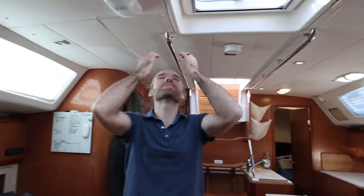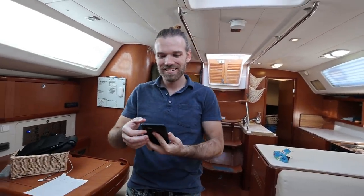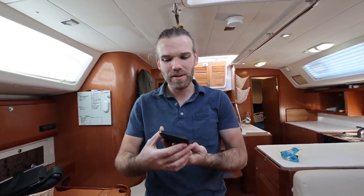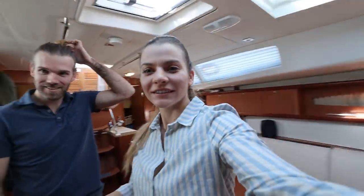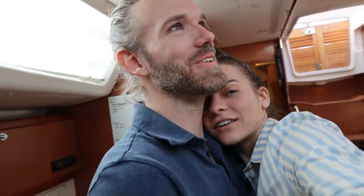That was amazing. That was so good. How long has it been? What time is it? It's been hours. I'm starving. It's 12 o'clock, so we've been here for three hours. He went through the entire boat with a fine-tooth comb. What a day. That was such a roller coaster. Holy crap.